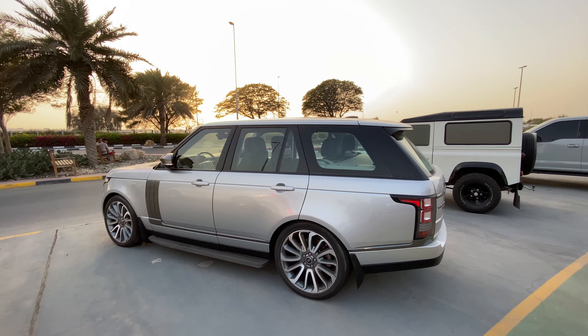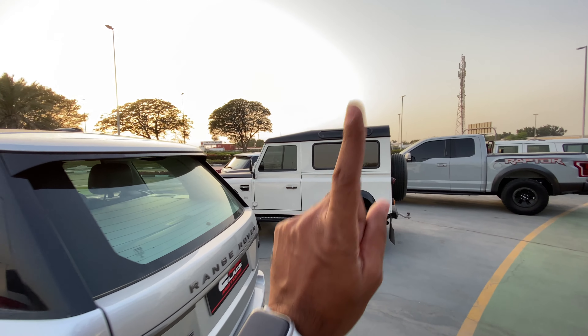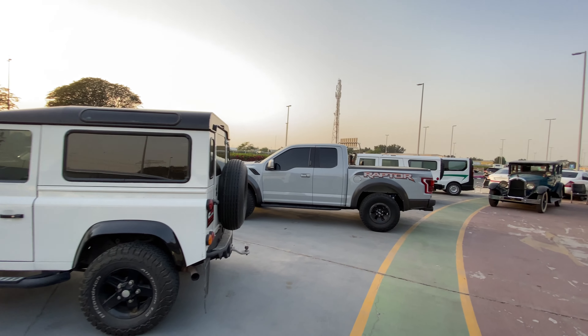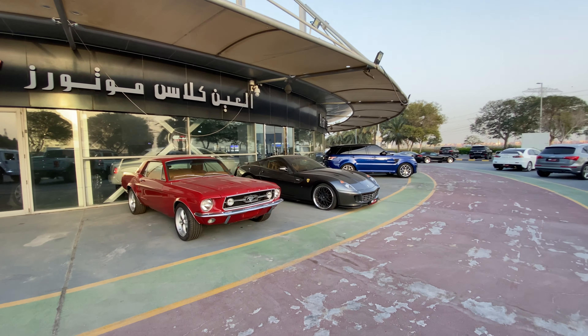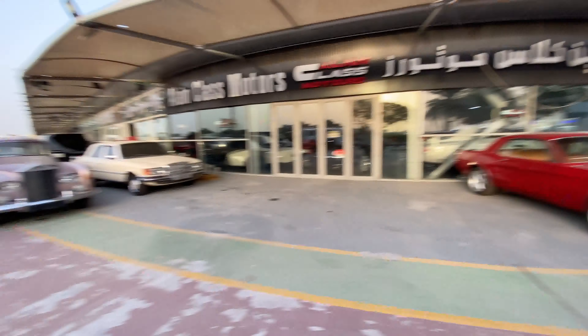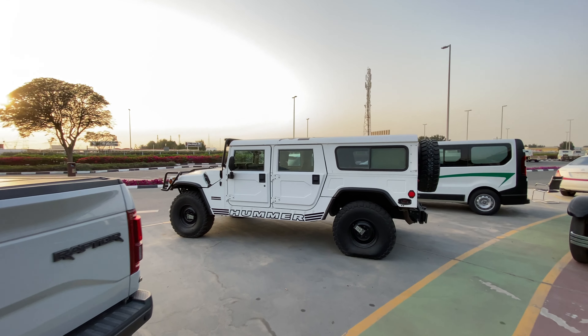This is a Range Rover - we see plenty of them in India. That is the Land Rover Defender. This is the Ford Raptor, there is the classic old Mustang, and a Ferrari tuned by Hamann - not Hamam, which is actually a soap or something in India.